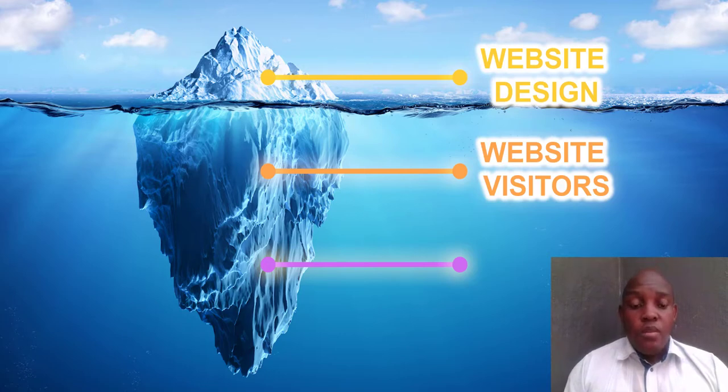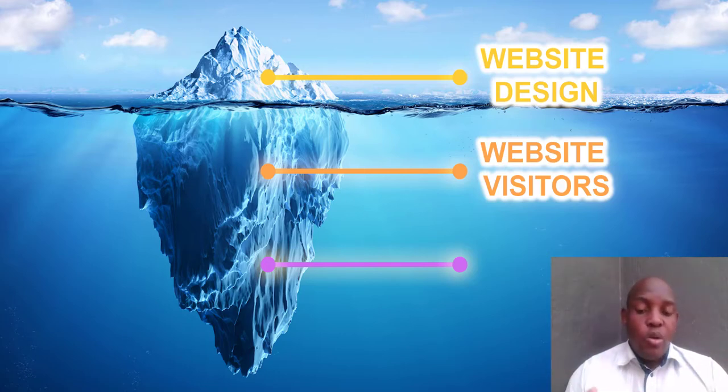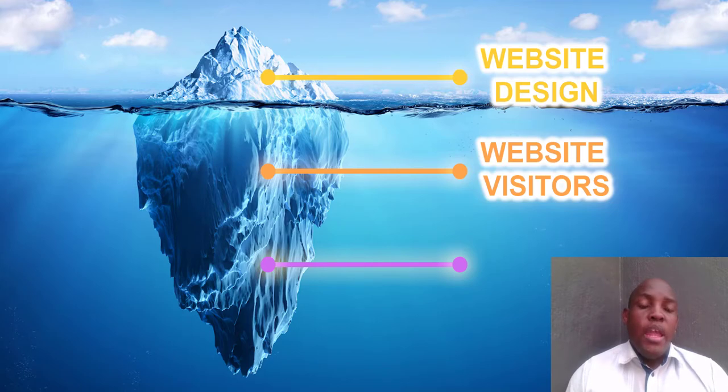After studying a lot of successful websites, we figured out the most important sources that bring in website visitors. The most important source of all, which needs to be a priority when designing your website, is Google Search. Google Search accounts for 50% of website visitors — half of your visitors will come from Google Search, so it's a very big deal.